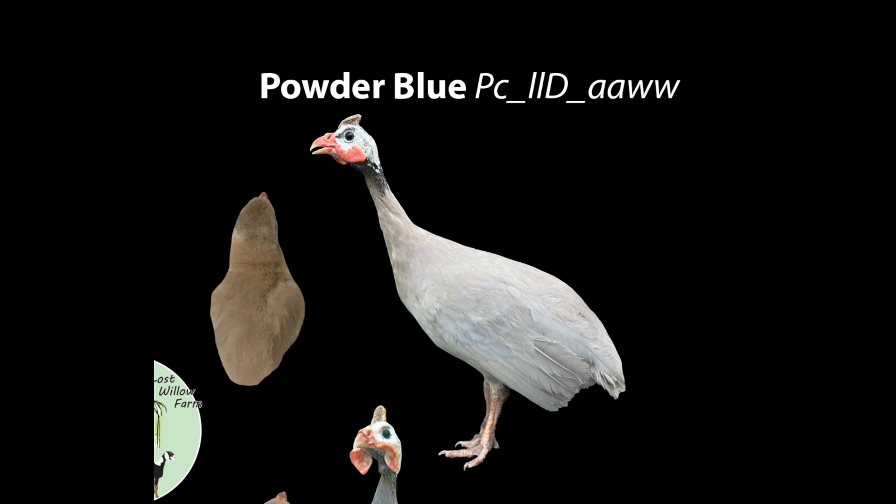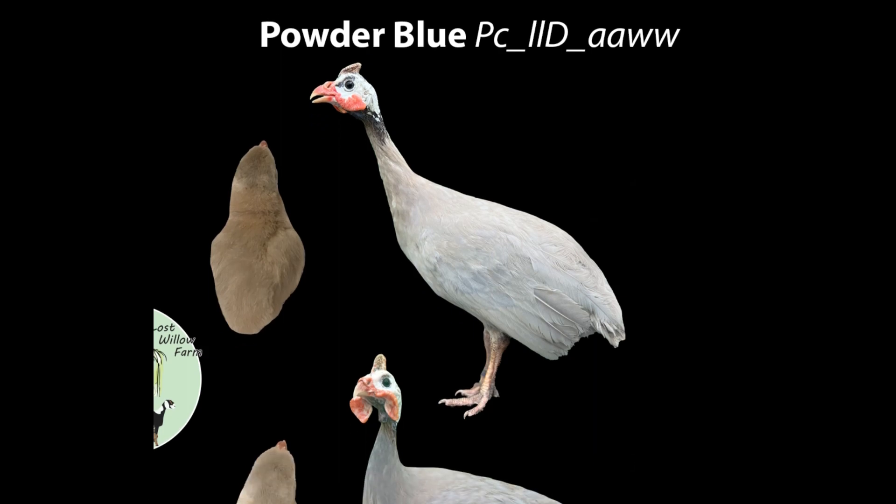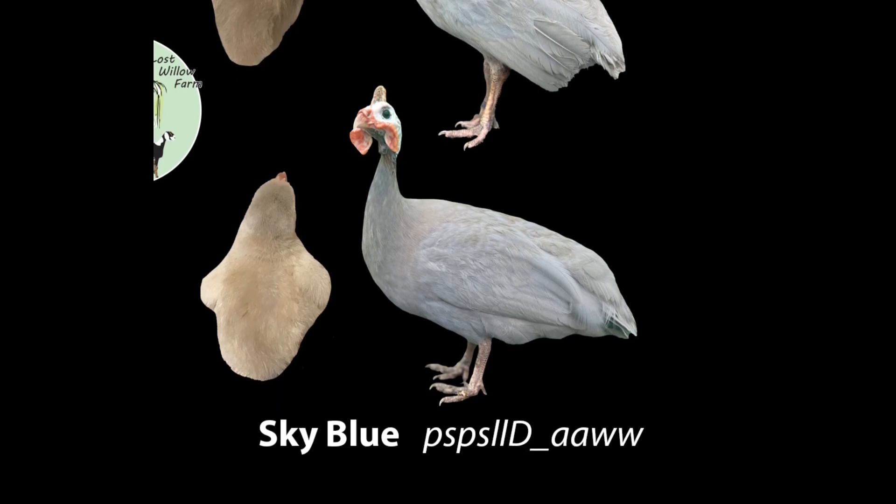It is important to note that keets of a powder blue do not have any white on them unless they will be pied. In the bottom right we see a sky blue. Sky blues are going to be the combination of three recessives: the recessive semi-pearled, the recessive lavender non-dun, and the recessive attenuate. Sky blues are a very pretty light blue throughout their entire body, lacking all pearling, and will have a dilute neck skin. The keet will look much like a violet in that it has no striping but has white going all the way up the shoulder; however, the base down color is a dusky blue.